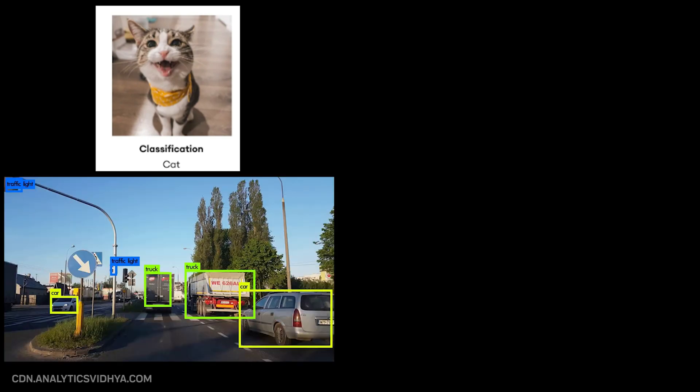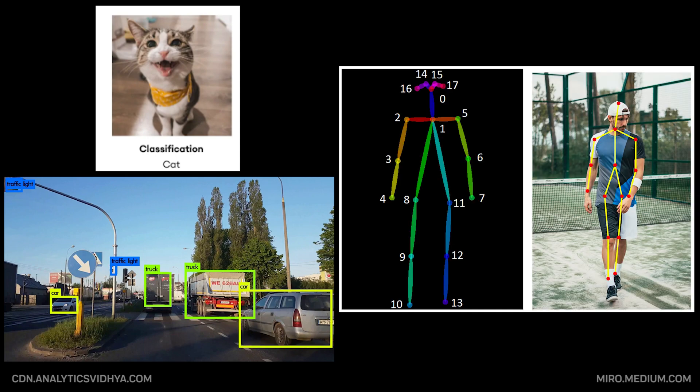Common tasks in computer vision include classification — deciding what's in an image — object detection, finding and labeling multiple objects, segmentation, outlining every object pixel by pixel, and pose estimation, tracking human body positions. The same underlying architectures can handle all these tasks.